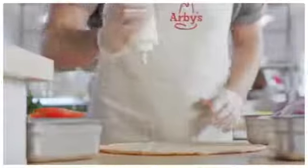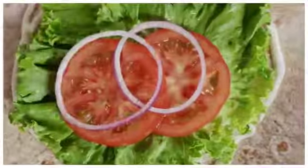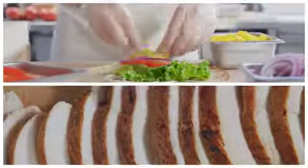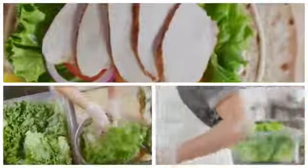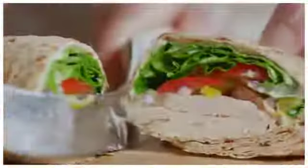Arby's Market Fresh Creamy Mediterranean Chicken Wrap. Made to order, filled with roast chicken, nestled between freshly sliced onions, tomatoes, lettuce, and a drizzle of cool tzatziki.